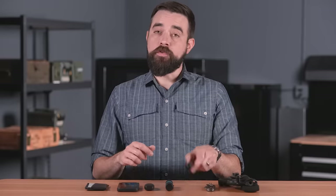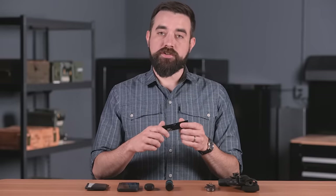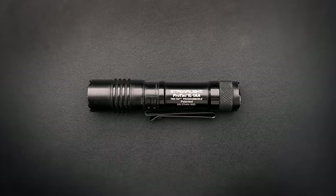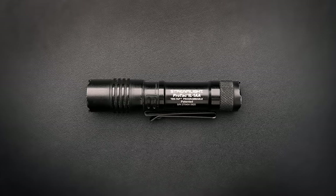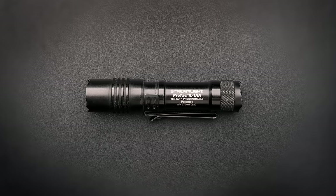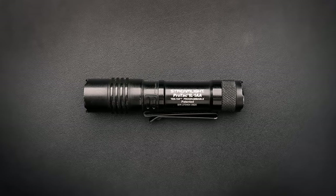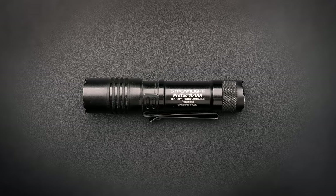I've owned a few different variations of the Streamlight ProTac over the years and I like them, but this is one piece of gear I will probably change at some point. I use the light multiple times a day, every day, and I end up changing the battery at least once a week. In the near future I'd like to replace it with a light that has a rechargeable internal battery.